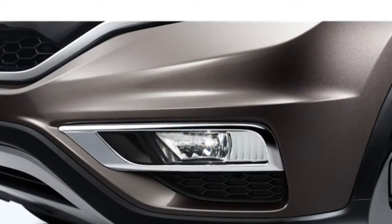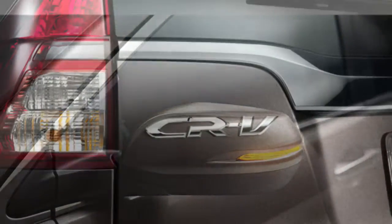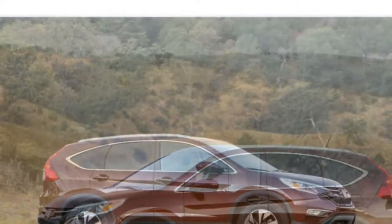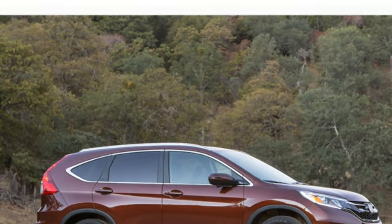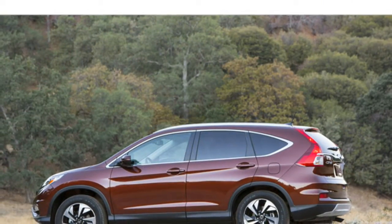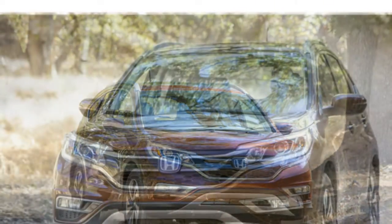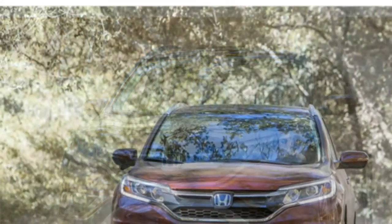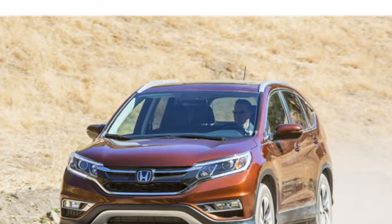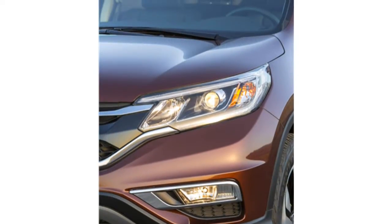The 2016 CR-V features a 2.4-liter four-cylinder engine that puts out 185 horsepower and is mated to a continuously variable transmission, which acts like an automatic. It gets an EPA-estimated 26/33 miles per gallon city/highway, which is among the best fuel economy ratings in the class. Test drivers say that in the city the CR-V displays decent acceleration from its four-cylinder engine, even with a full complement of passengers.